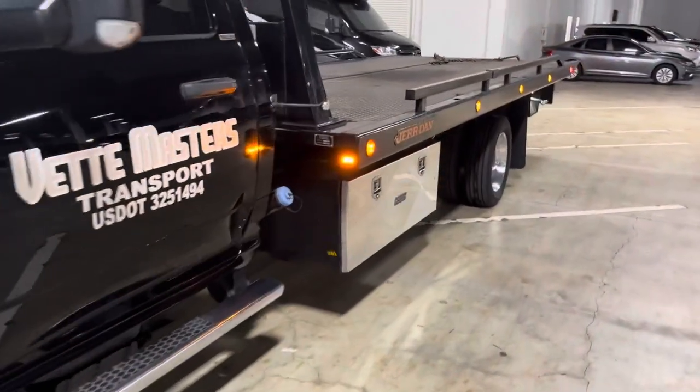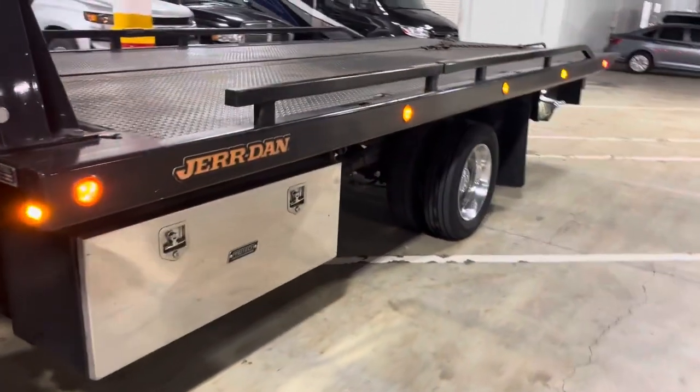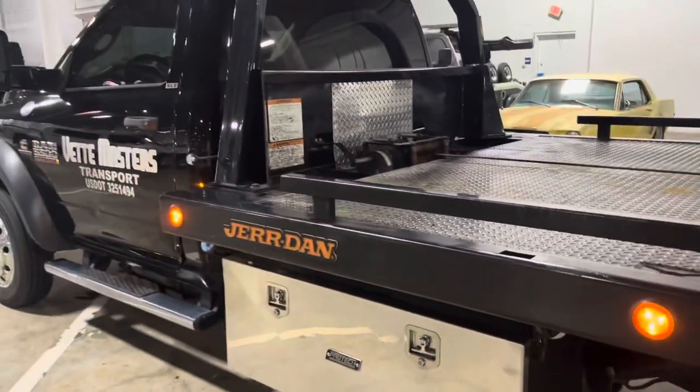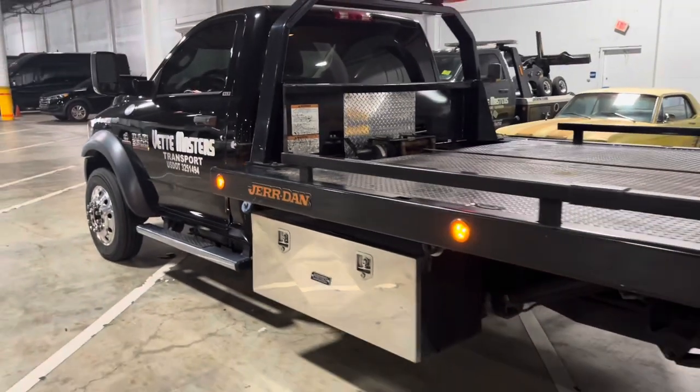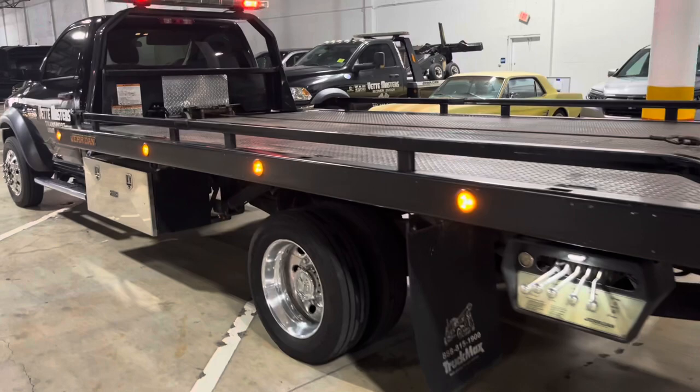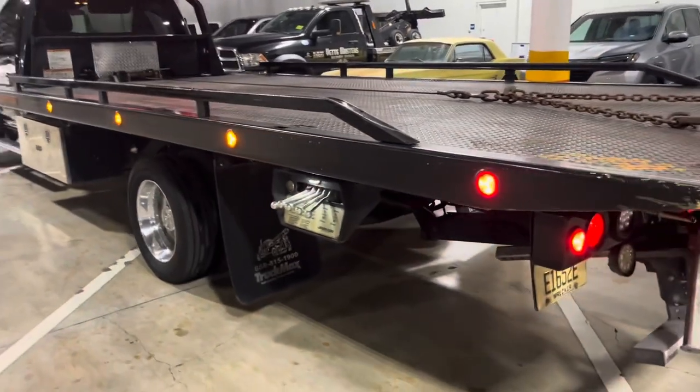This vehicle was purchased brand new by our company and it has just over 120,000 miles. We have all of the documentation when we bought it from the dealership here at TruckMax in Miami, as well as all of the service records.